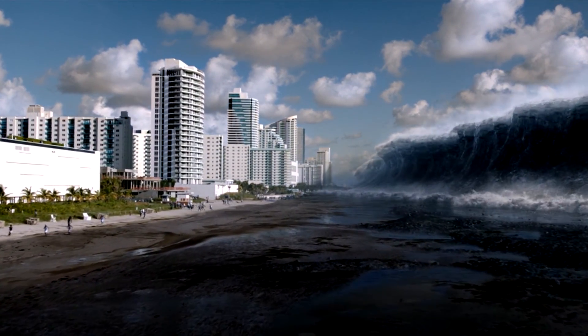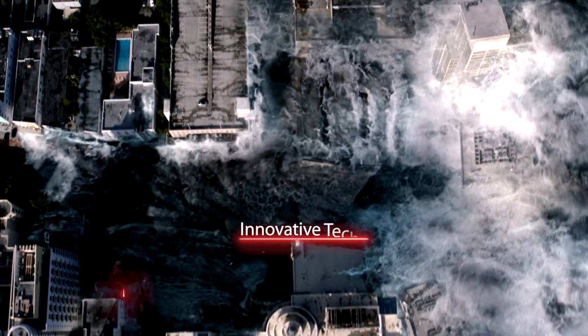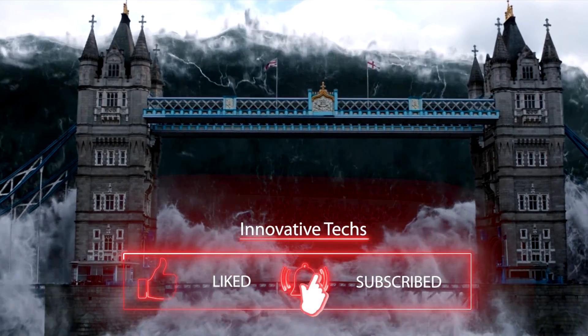Do you think humanity will be able to completely protect itself from natural disasters in the future, or is Armageddon inevitable for us? Please share your opinion in the comments below the video, and don't forget to subscribe to our channel.